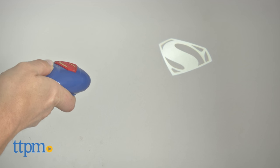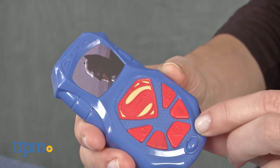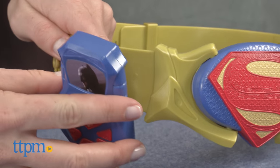Recommended for kids ages 4 and up. This set from Thinkway Toys offers imaginative and roleplay fun to superhero fans, whether they've seen the new Batman vs. Superman movie or not. A Batman utility belt and more Batman and Superman roleplay toys are also available and sold separately.